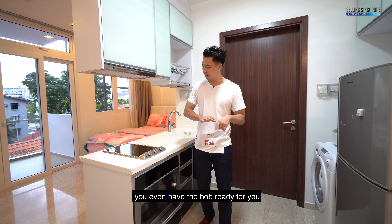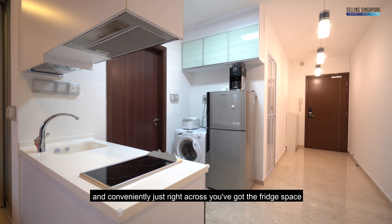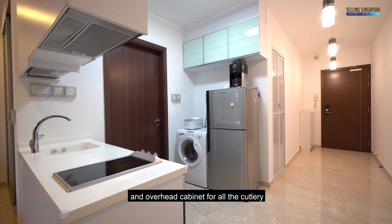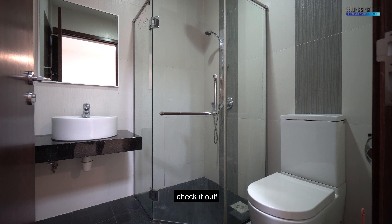You even have the hob ready for you, microwave, fully equipped. And conveniently, just right across, you've got the fridge space and the washer and overhead cabinet for all the cutlery. You basically have a bathroom for you to use — check it out.